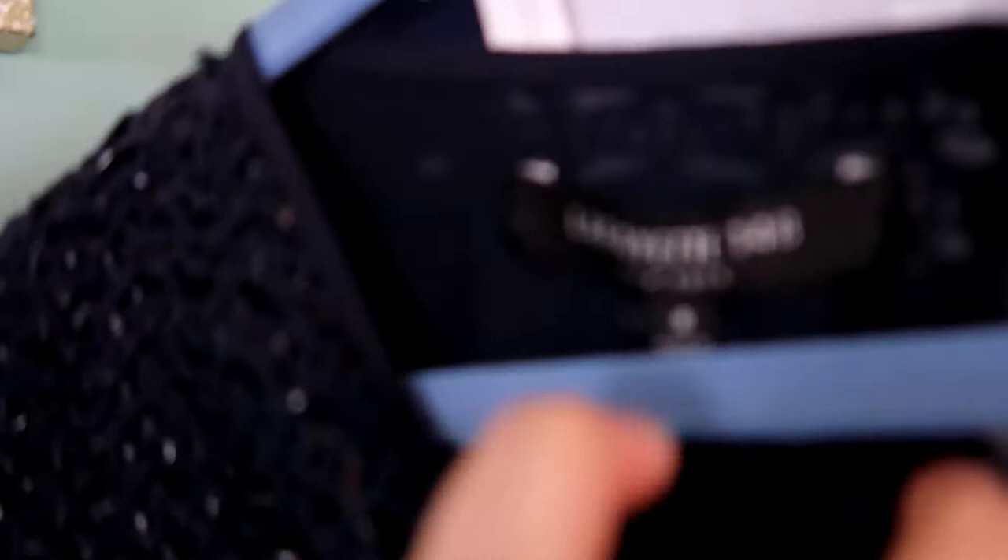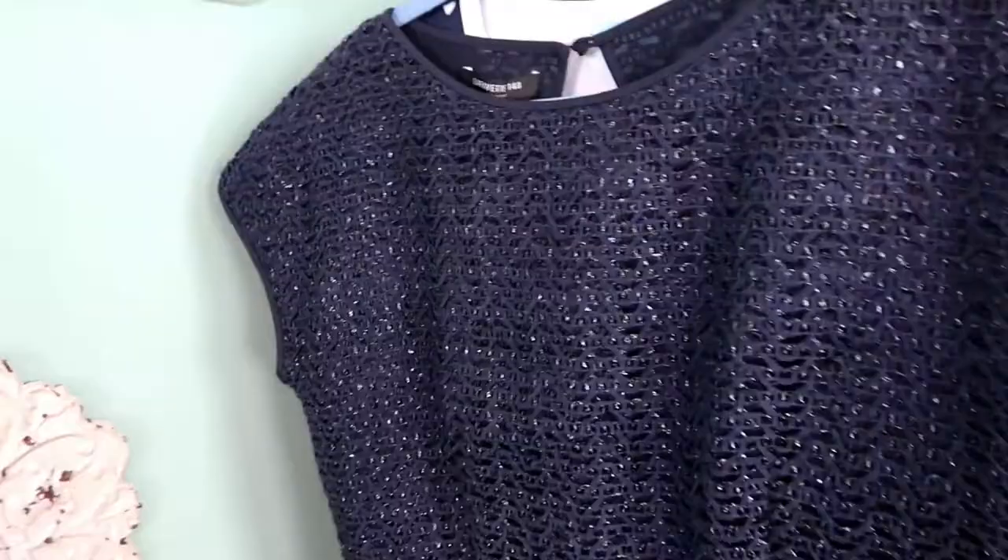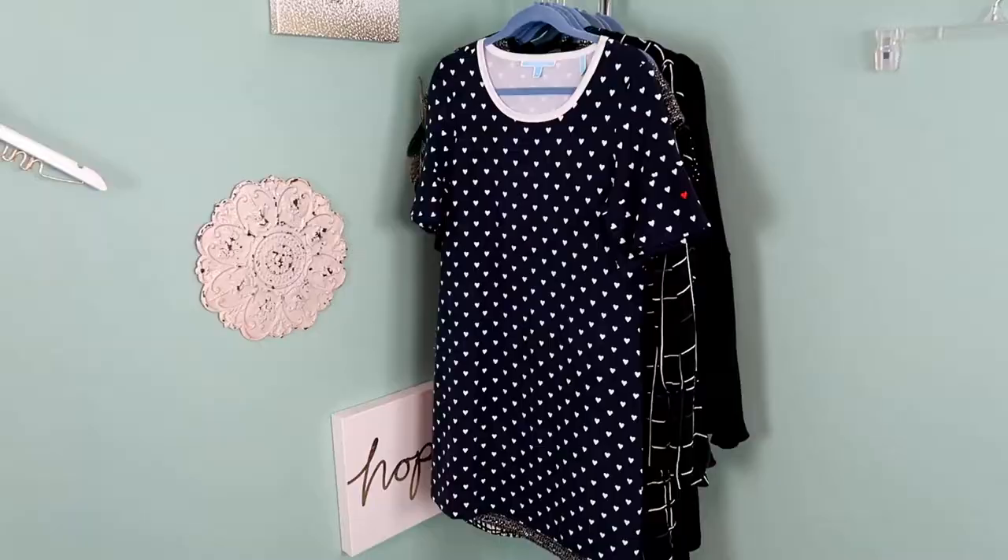This next dress is a navy Lafayette 148 dress, size 8. Some people say this brand doesn't do well for them but it usually sells pretty well for me. It's got crochet detail on the top and the bottom is more of a silky material, so it would be good for any event and very classic.